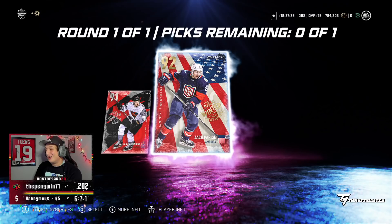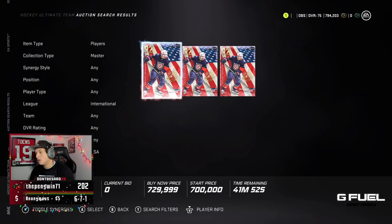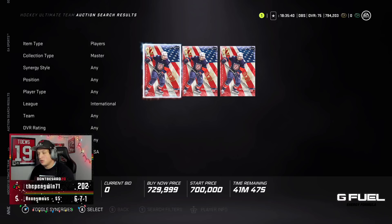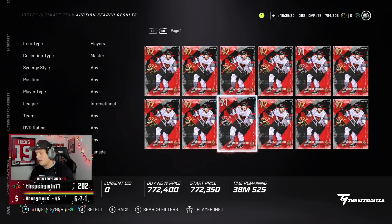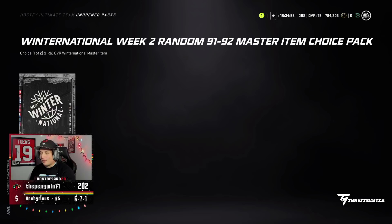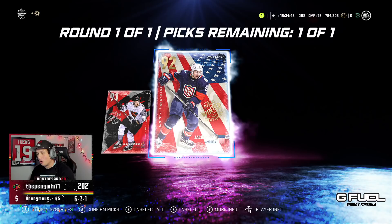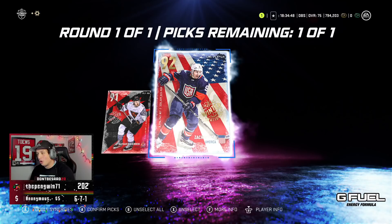Let's see what the next one will be. Imagine I get 92 McKinnon. 92 Parise! Hmm. Who do I take, chat? Looking at the market — 91 McKinnon is at 772, 700, 689, 675, 650, already dropping. So after looking at the market, I'm going to go Parise — he's just worth more right now. We'll put him on the market eventually.